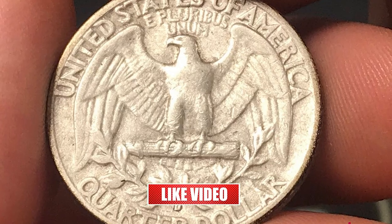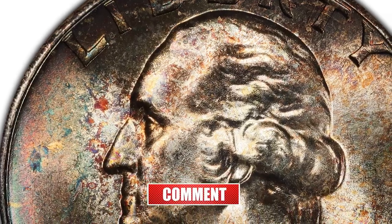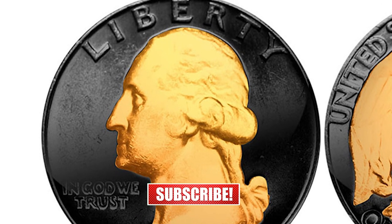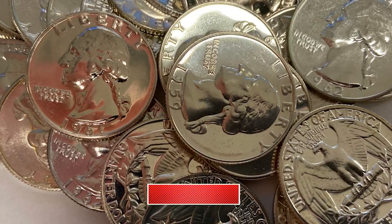Hey everyone, if you have rare US or world coins you want to sell, watch this video till the end and I'll show you where you can post some for sale. Today's episode features valuable and rare Washington quarters struck in 1964.